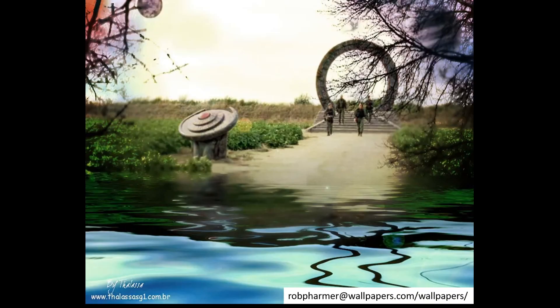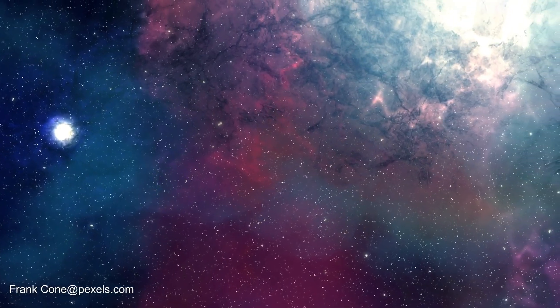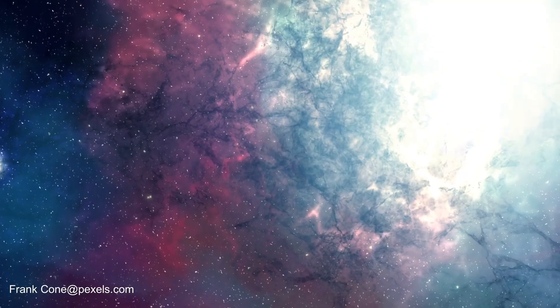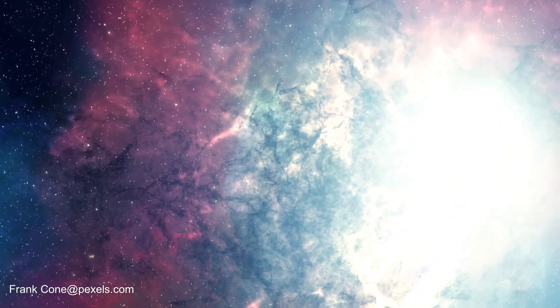Space is big. You just won't believe how vastly, hugely, mind-bogglingly big it is. This is a quote from Hitchhiker's Guide to the Galaxy, and that means if you want space travel, you have two options: increase speed to faster than light, or FTL for short, to reduce journey time, or make everything close together.